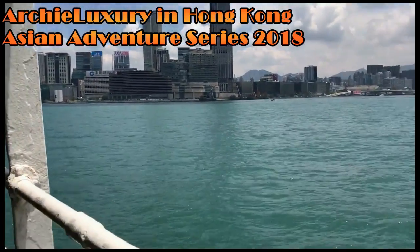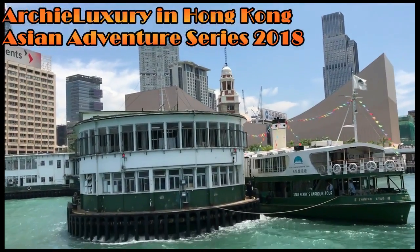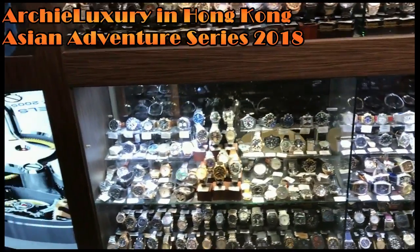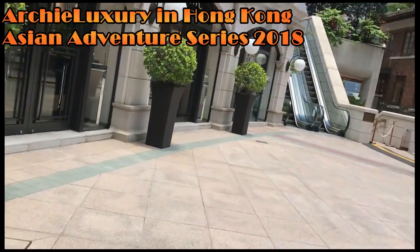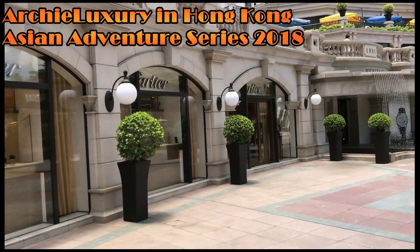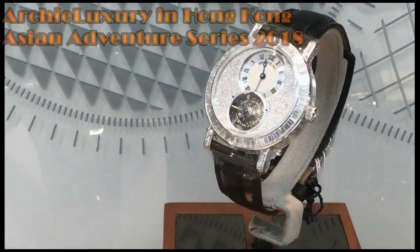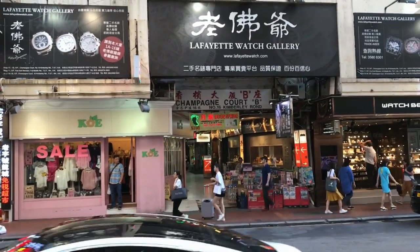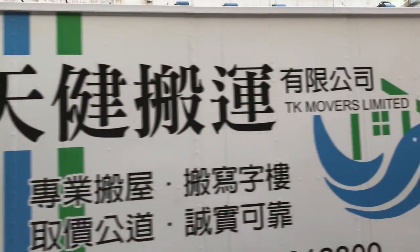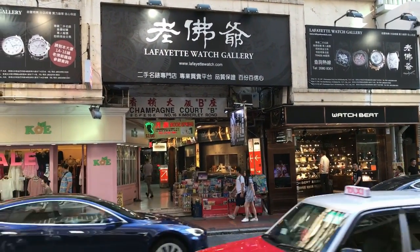Let's get started. Hey guys, Archie Luxury — Archie Luxury in Hong fucking Kong. Today I'm going to take you to Champagne Court. This is a very, very famous shopping mall.